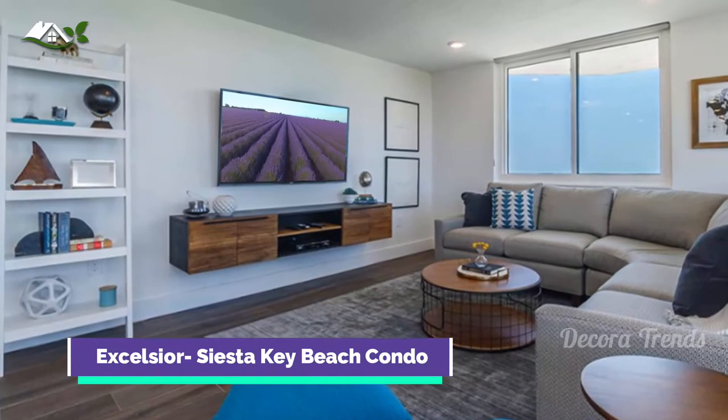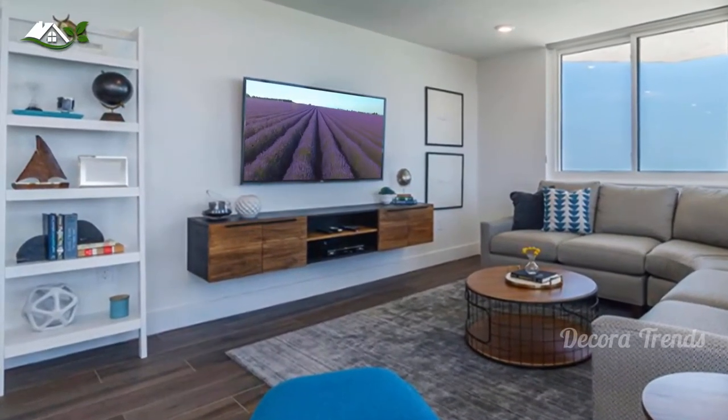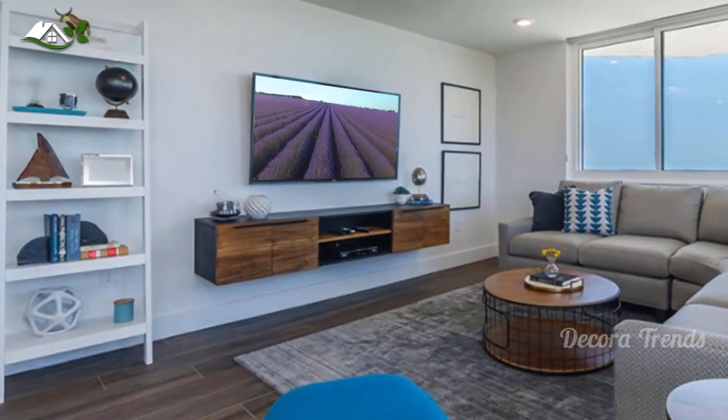A coastal living room with white walls, dark hardwood floors, and a wall-mounted TV. Notice that the console has a combination of a cabinet and open shelving.